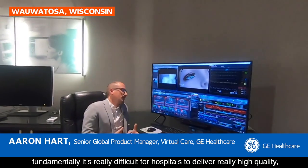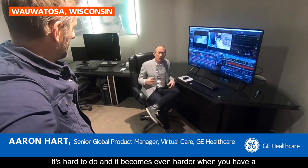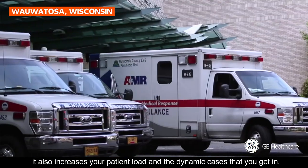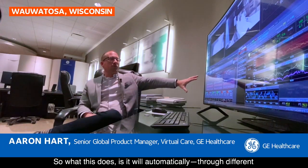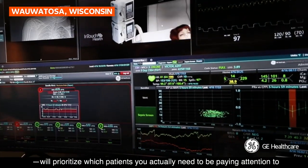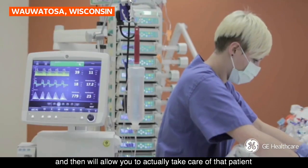What makes this different is that fundamentally, it's really difficult for hospitals to deliver really high quality, efficient and safe care at scale. It becomes even harder when you have a pandemic like COVID-19 that drives staff shortages and increases patient load. What this does is automatically, through different care bundles and protocols which healthcare systems define themselves, prioritize which patients you need to be paying attention to and when, and then allow you to take care of that patient and change the course of care for them.